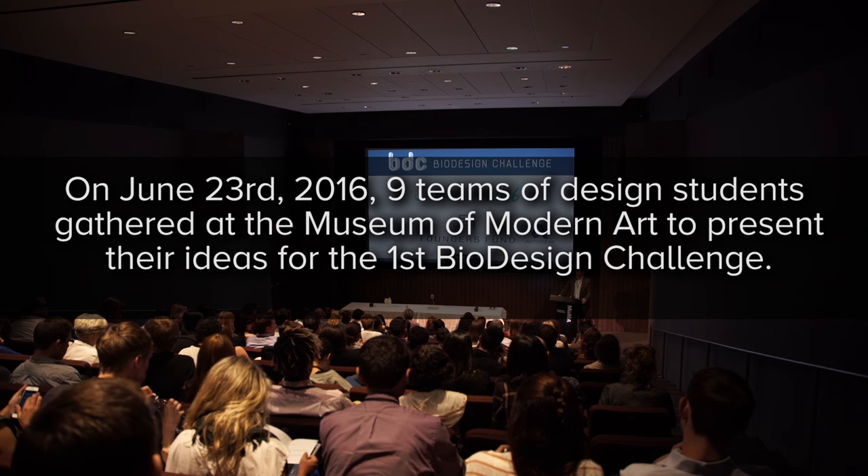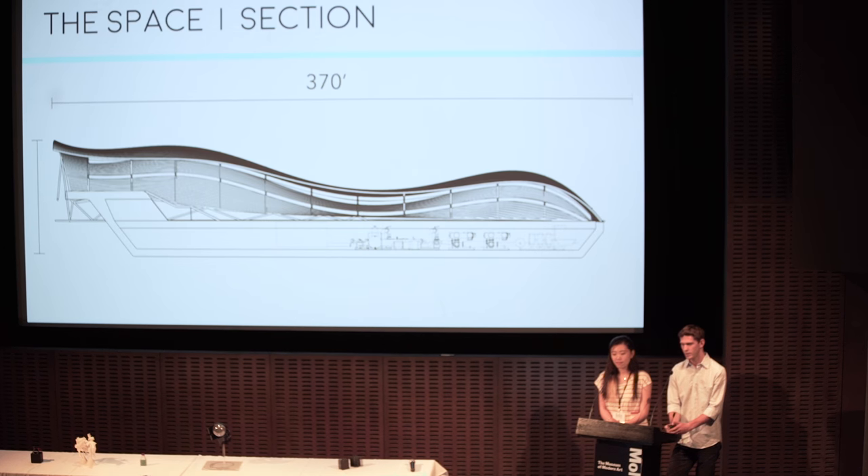We are now in a culture where everything's about the pitch. You go to an accelerator and they have a demo day and it's all about sell, sell, sell. We're trying to do something very different.